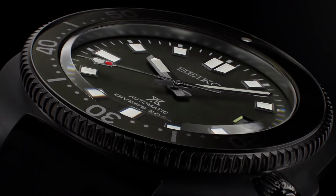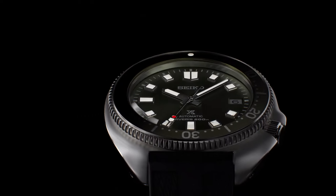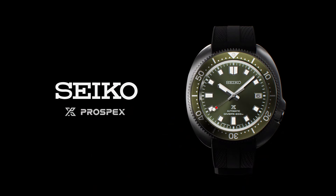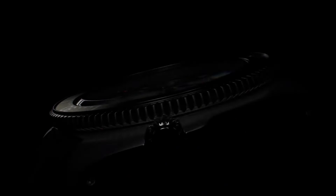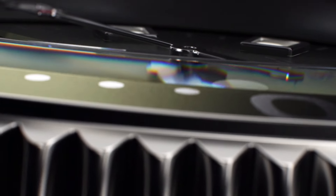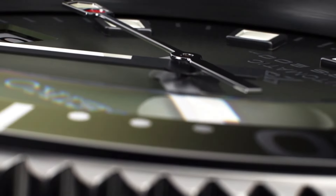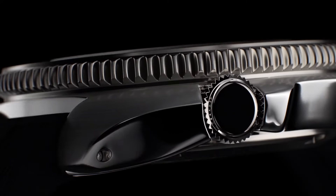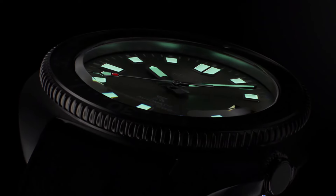Divers. Case size thickness: 13.2mm. Diameter: 42.7mm. Length: 46.6mm. Other specifications: screw case back, screw-down crown, three-fold clasp with secure lock, unidirectional rotating bezel, 24 jewels, date display, stop secondhand function.